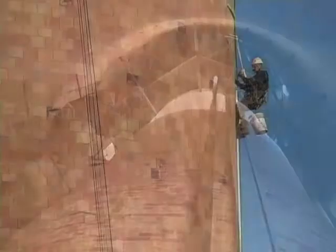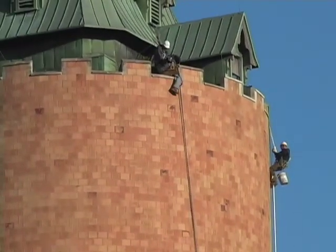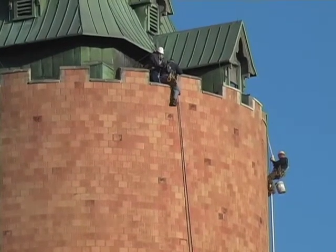What we are doing today is a condition assessment so that we'll have an idea of what is necessary, if anything, to do to maintain this as an important historical structure in Kalamazoo.